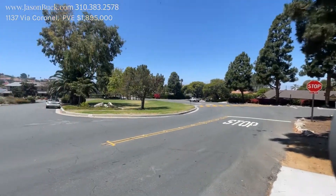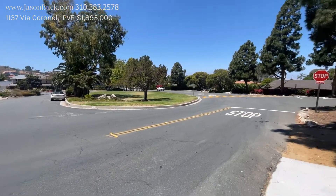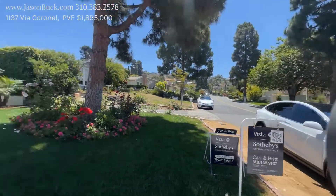So I'm on Via Cornell. This is Dolores Plaza. The neighborhood is sometimes called Margate because the school used to be called Margate. And this is one of your lifelines that takes you up to the top of the hill.